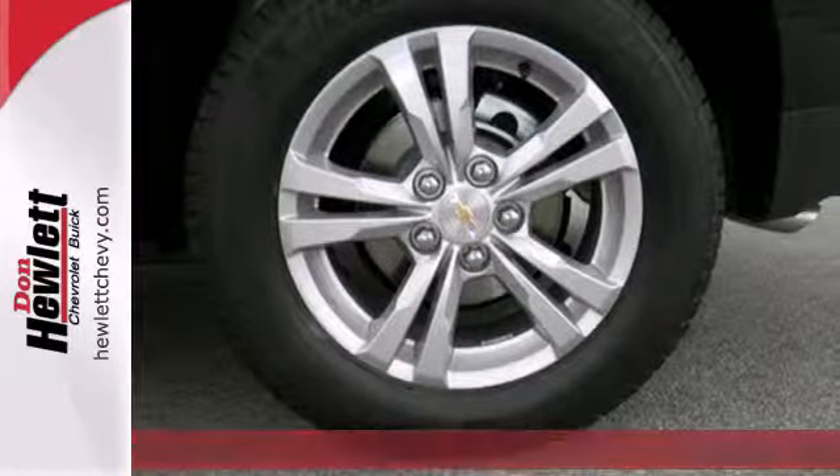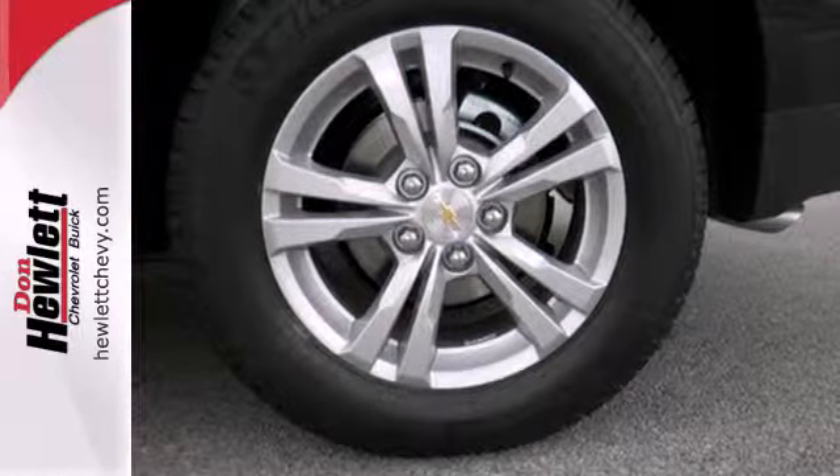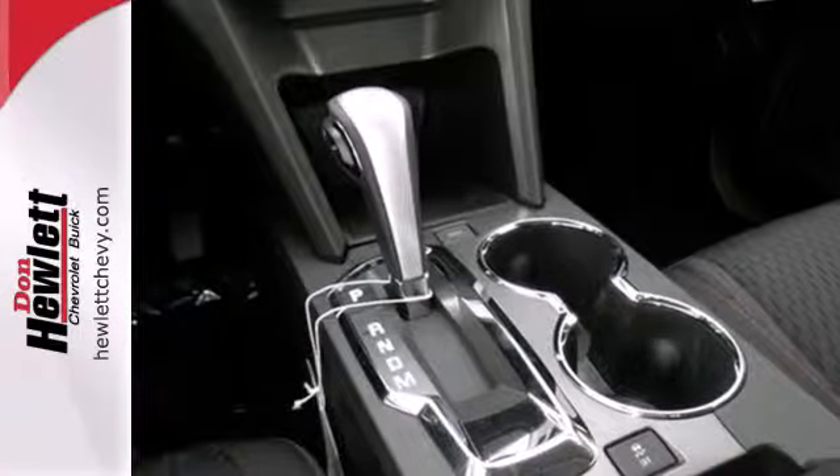Backseat passengers will be pleased by the legroom, and everybody in the vehicle will enjoy the CD player and power windows, locks, and mirrors.